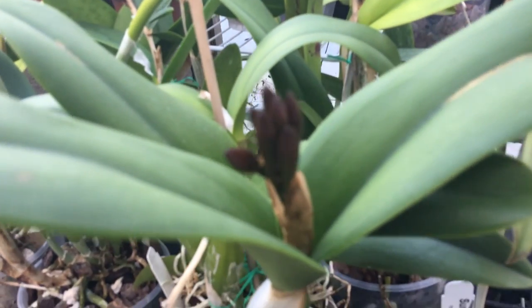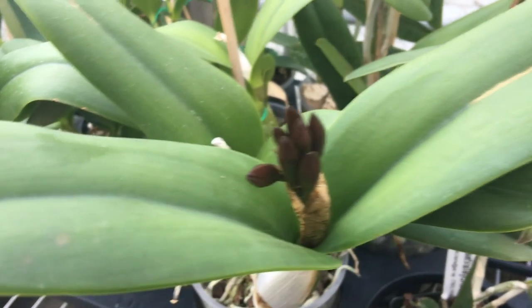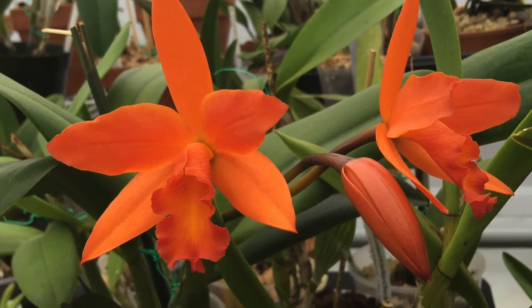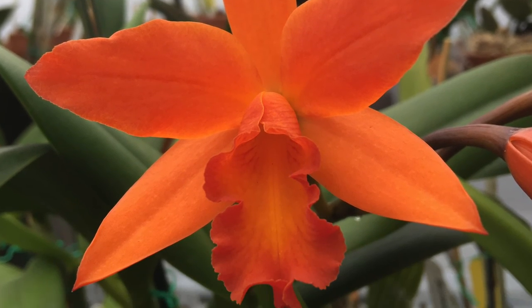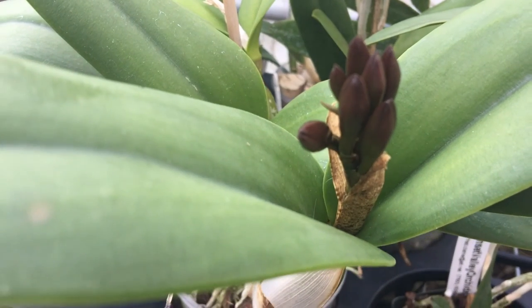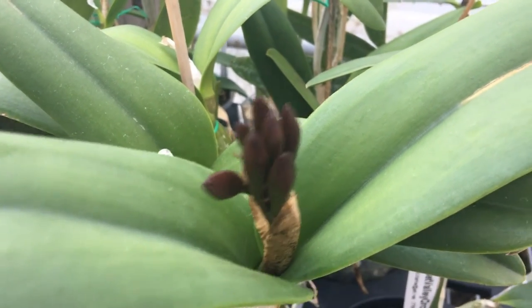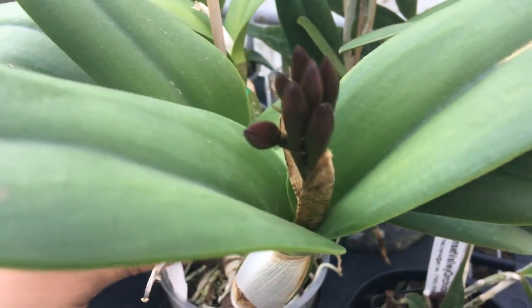I have seven beautiful buds here. This is a plant that bloomed for me last year — it's a really awesome orange. I had three blooms last year and I really like this one. It's BLC Fuchs Orange Nugget by LC Trick-or-Treat. It has a really cute ruffled lip — just a really cute plant.